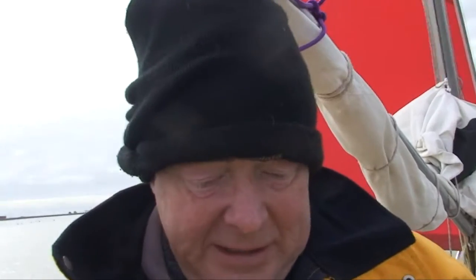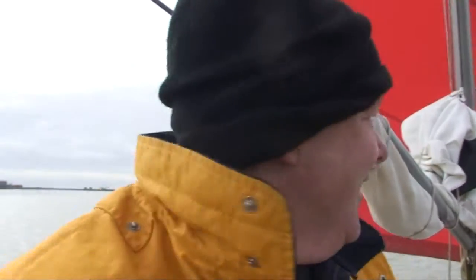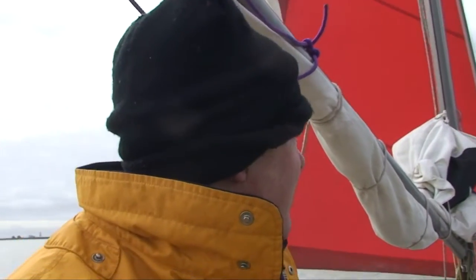I would hate to go sailing now though without a tiller pilot. It's beautiful — it's like a really well-behaved friend who just steers the boat. You just say point the boat in that direction and away it goes.